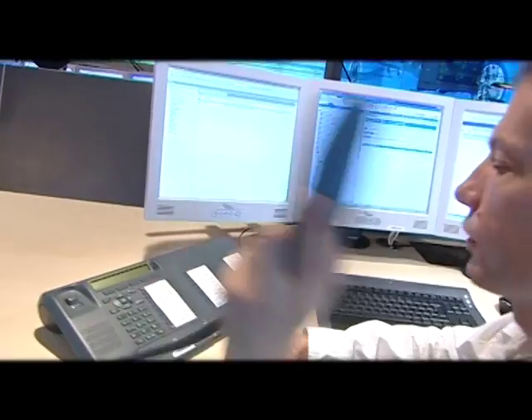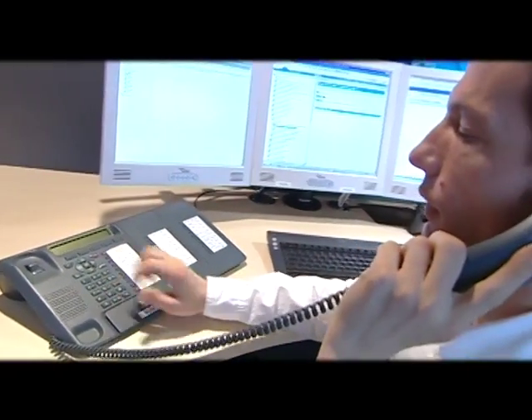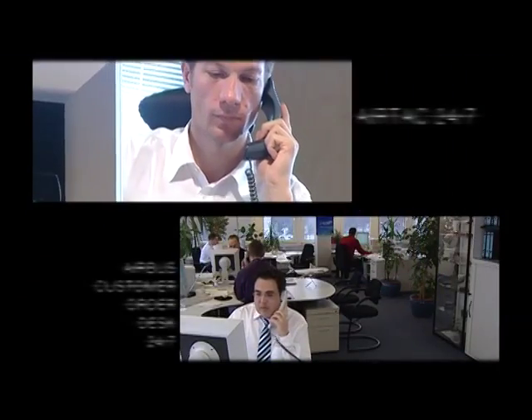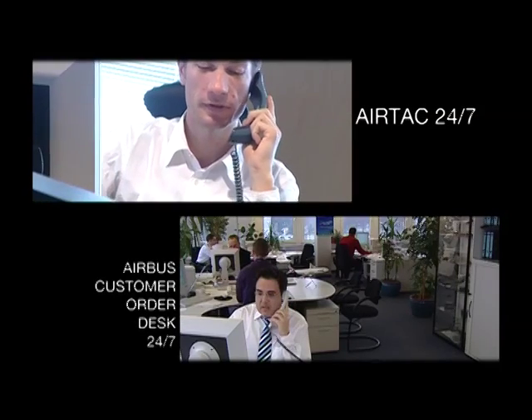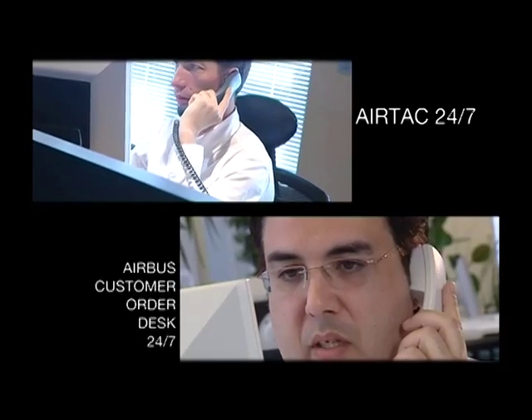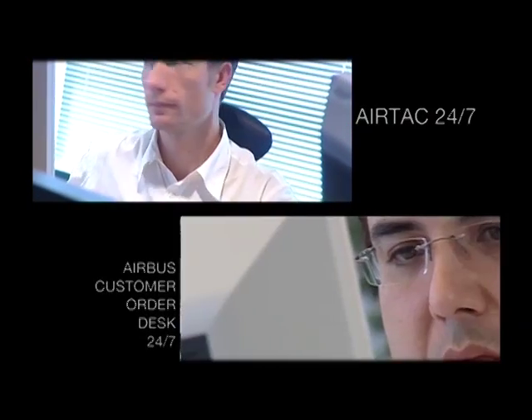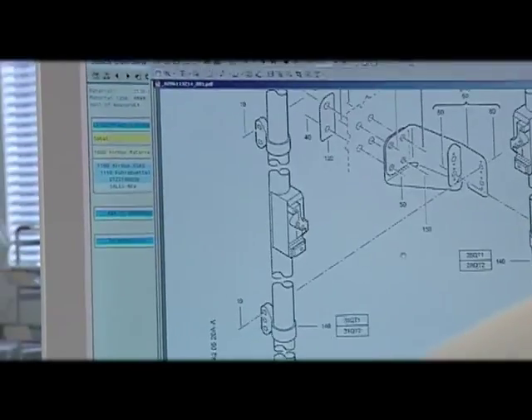Although not yet contacted by the airline, AirTac contacts the Airbus customer order desk in Hamburg to make sure that the right part is available at destination. The Airbus customer order desk is open 24 hours a day, 7 days a week. Thanks to the Airbus worldwide spare centre network, the part can be made available at destination.